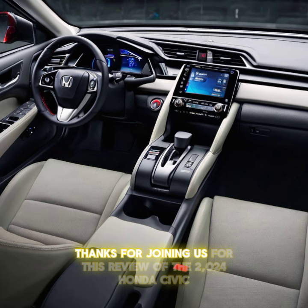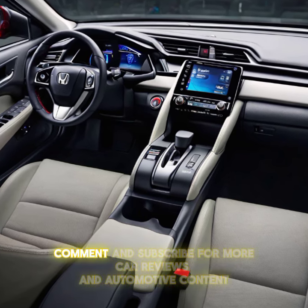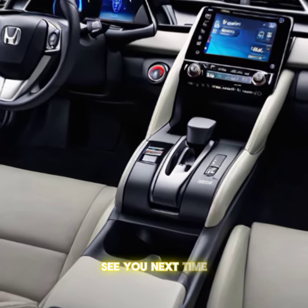Thanks for joining us for this review of the 2024 Honda Civic. Don't forget to like, comment, and subscribe for more car reviews and automotive content. See you next time!